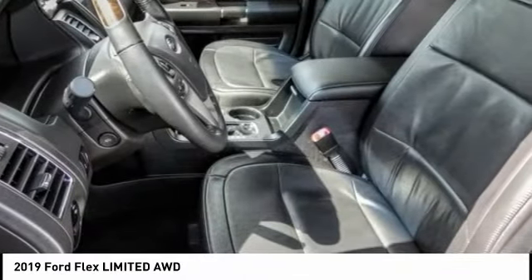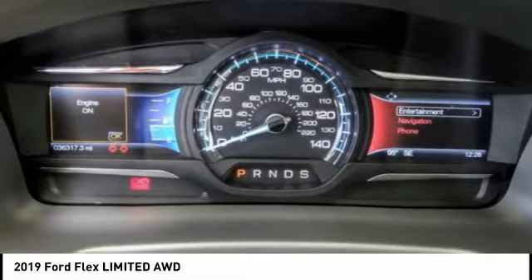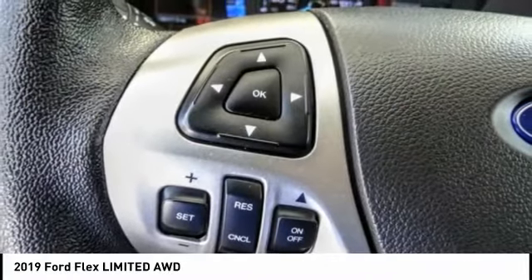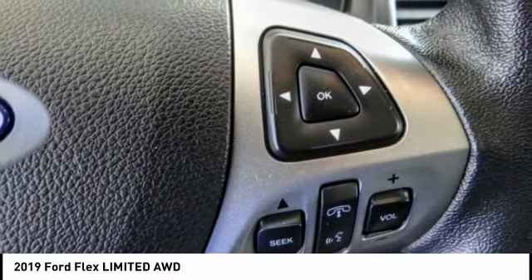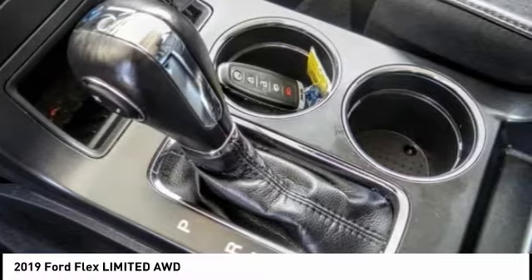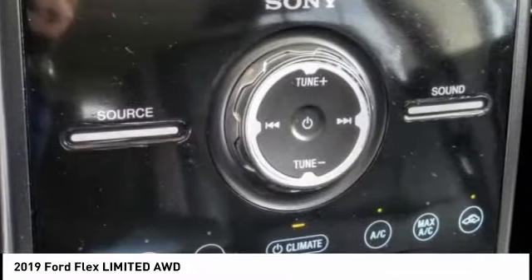This vehicle has less than 40,000 miles. Here are some of this vehicle's great options: backup camera, power driver's seat, anti-lock brakes, driver airbag, air conditioning, alloy wheels, cruise control, power windows, power locks, rear wiper.